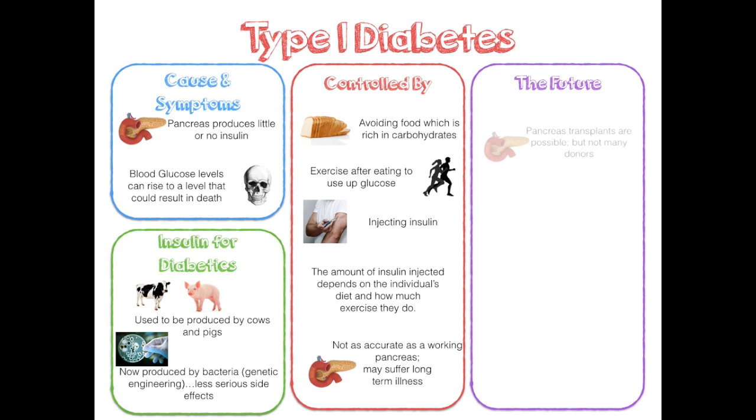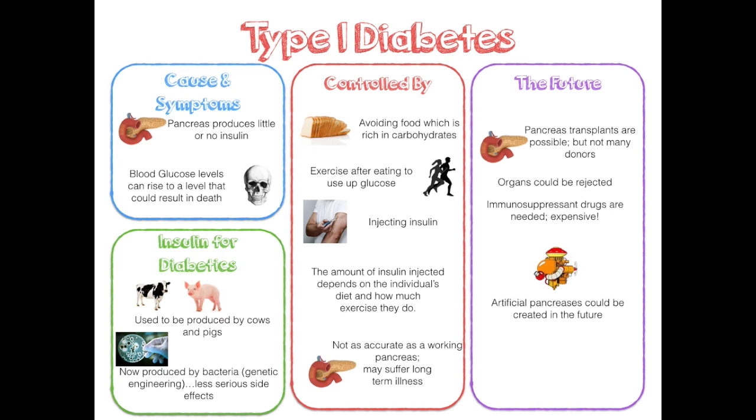Pancreas transplants are possible but there are not many donors, and organs could be rejected. This requires immunosuppressant drugs, which can be quite expensive. In the future it is also possible that artificial pancreases could be created. Stem cell research may also lead to less rejection.